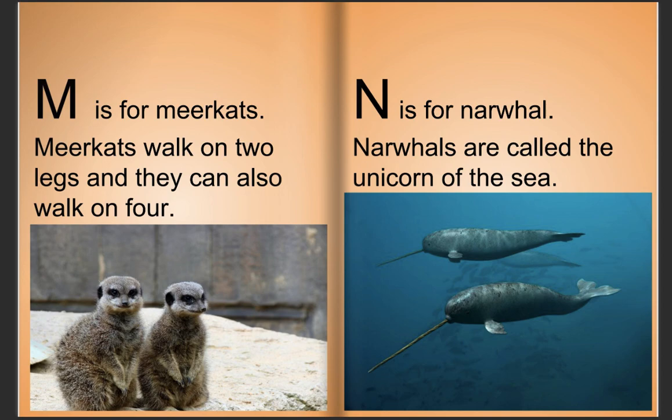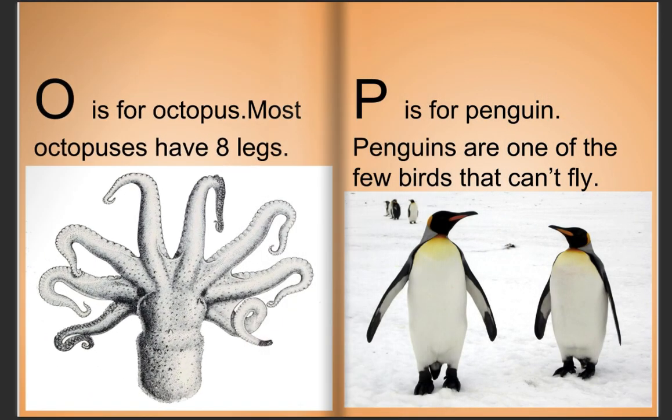N is for narwhal. Narwhals are called the unicorns of the sea. O is for octopus. Most octopuses have eight legs. P is for penguins. Penguins are one of the few birds that can't fly.